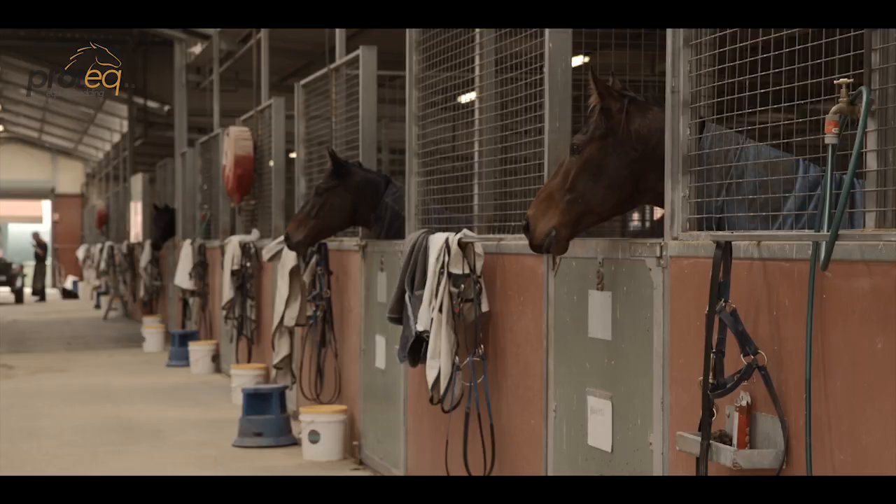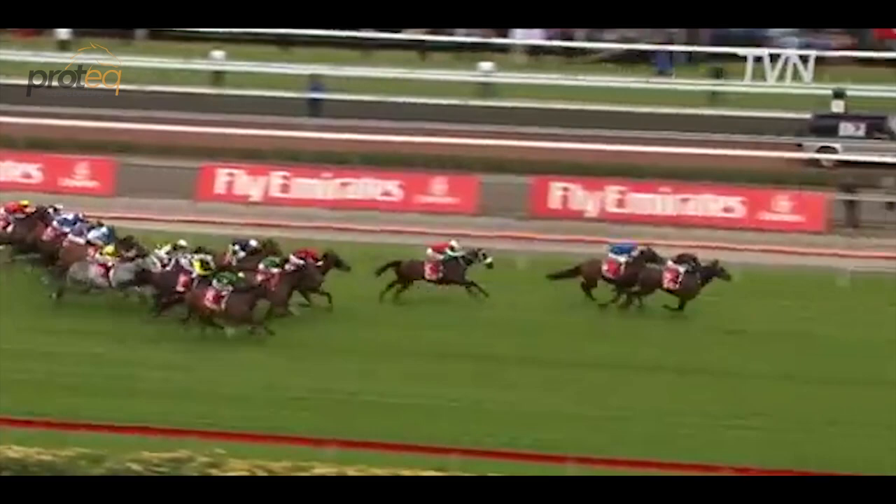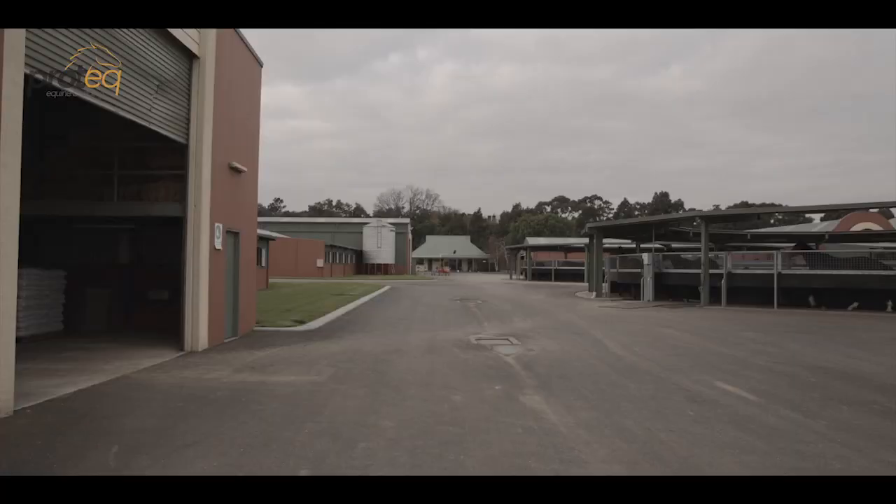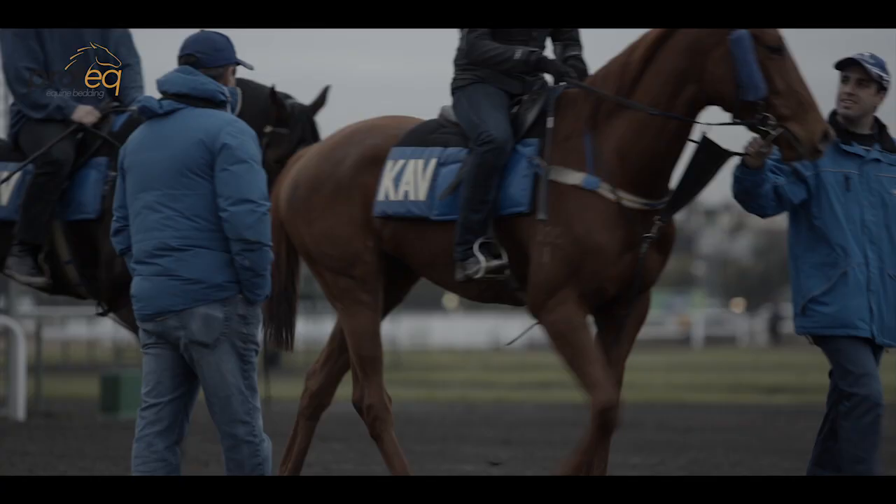Kavanagh Racing uses Pro-Tech across the entire facility. Mark has continually produced winners, including his most well-known 2009 Melbourne Cup win with horse Shocking. Mark's facilities are among the best in the country, and he strives to provide industry-leading care for his horses, starting in the stall.